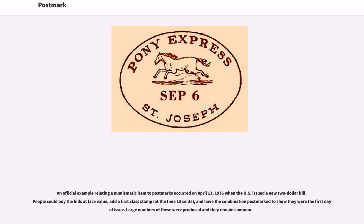An official example relating a numismatic item to postmarks occurred on April 13, 1976, when the U.S. issued a new $2 bill. People could buy the bills at face value, add a first-class stamp, and have the combination postmarked to show they were the first day of issue. Large numbers of these were produced and they remain common.